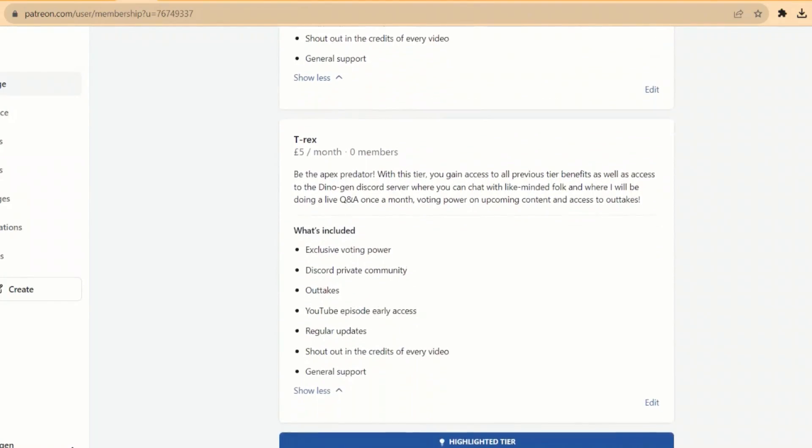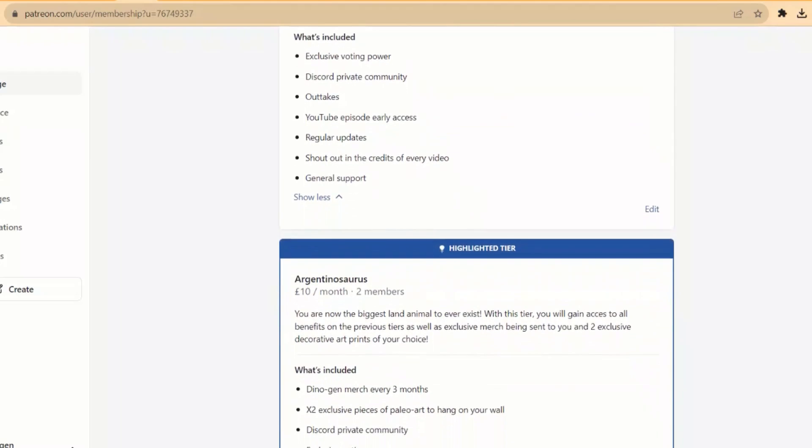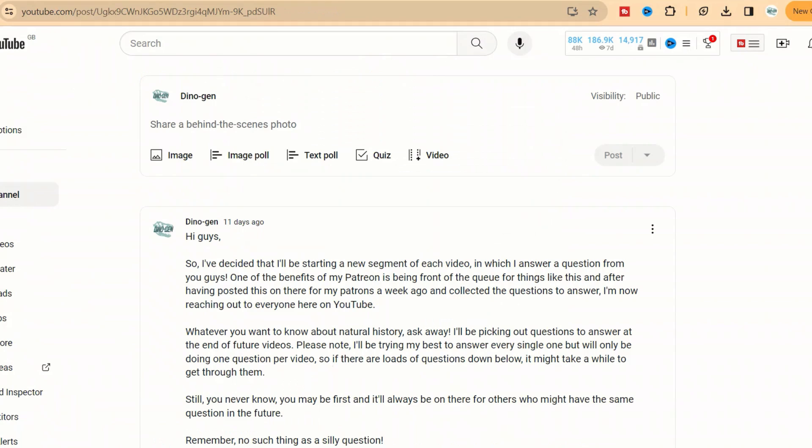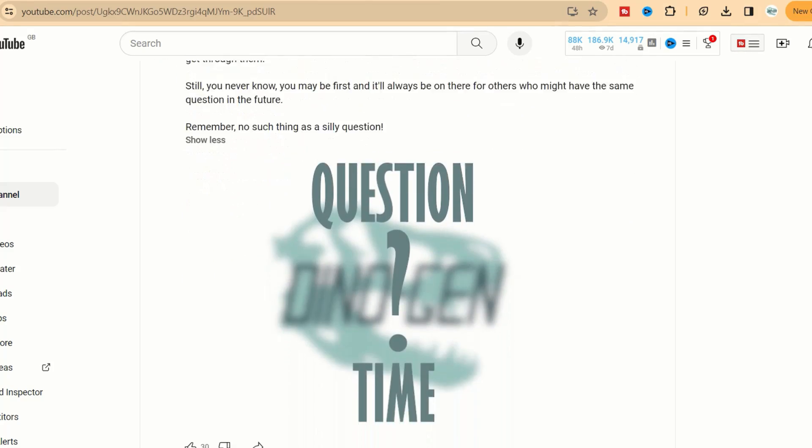Which brings us into the Q&A segment. If you want a question answered, you can get a priority spot when these windows open by signing up to my Patreon. Alternatively, you can wait for a community post. Please do not put your questions in the comment sections on any of the videos, because they'll just get lost and I don't want to leave anyone out.